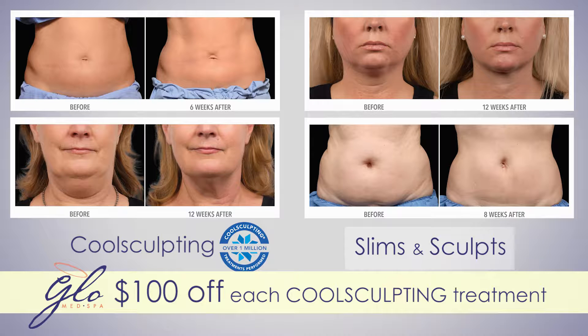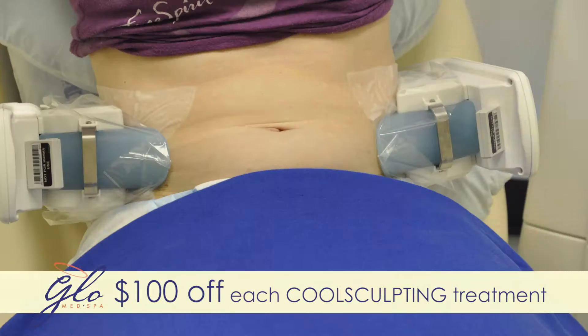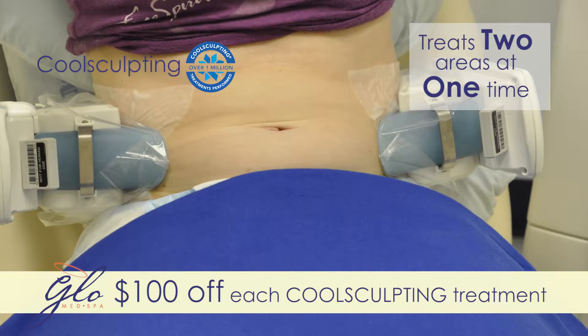CoolSculpting slims thighs and waist and sculpts hips, chin and back, eliminating fat cells for good. And now there's DualSculpting to treat two areas at one time.